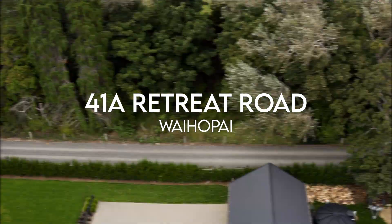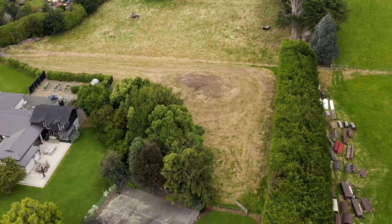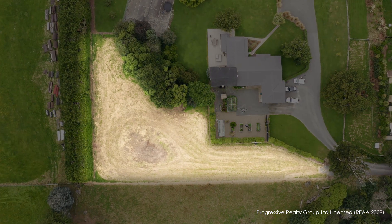Welcome to 41A Retreat Road. This is your chance to build your dream home in one of Invercargill's most desirable semi-rural locations.